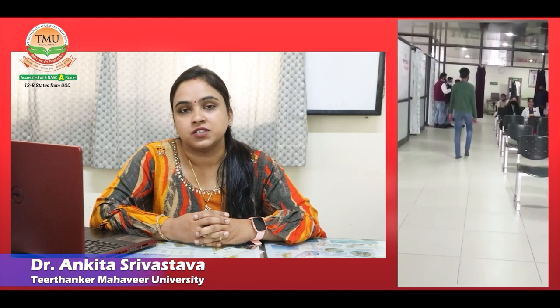Hello everyone, this is Dr. Ankita Srivastav. Today, I'll share a case of one of my patients whose name is Saar Naim, a 17-year-old boy.